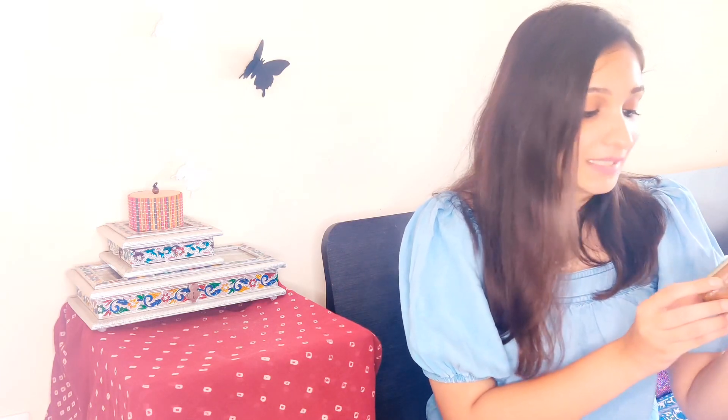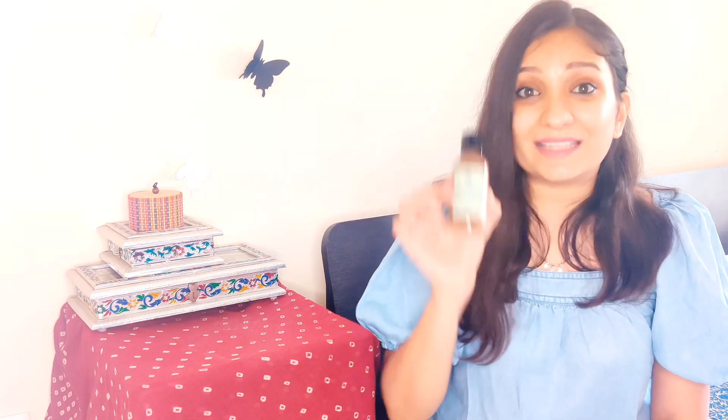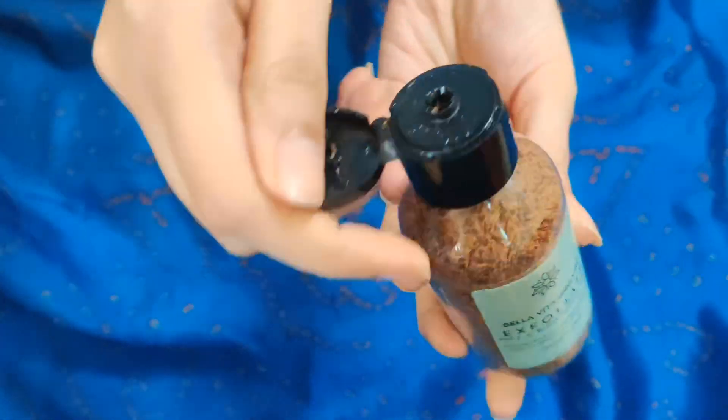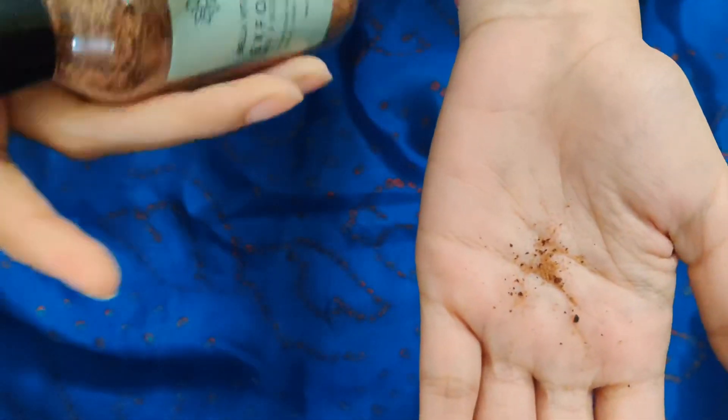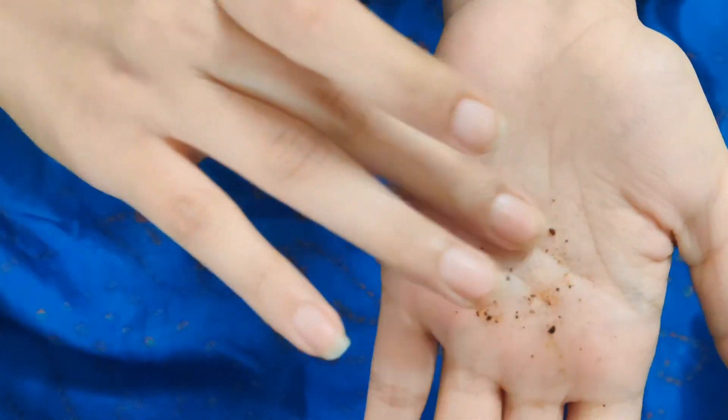The second scrub recommendation is something I really wanted to try for a very long time: the Bella Vita Organic Exfoliate Body and Face Scrub. The coolest part about it is that this is a dry scrub. You have to mix it with either milk, your face wash, plain water, gel, or anything you want. It has walnut, coffee, coconut oil, and rock salt in it — a mixture of four ingredients that you mix with something and then apply on your face or body. This is a new purchase.